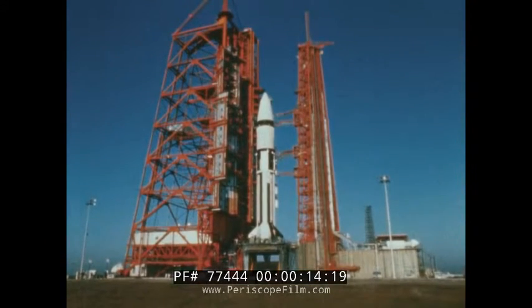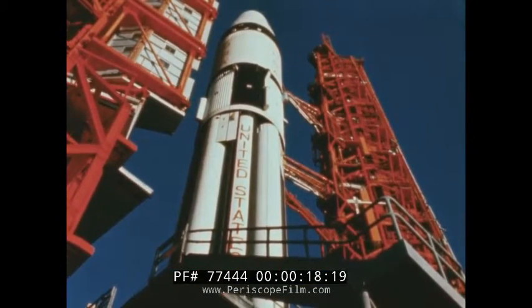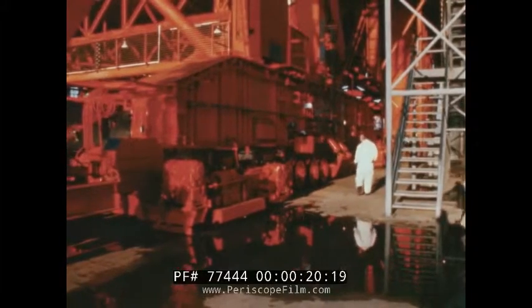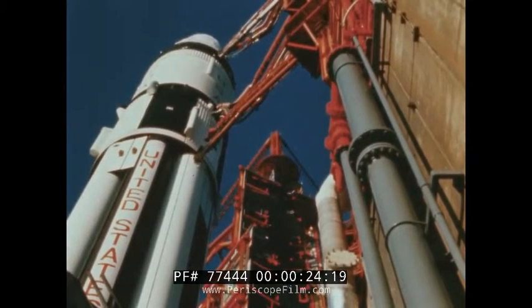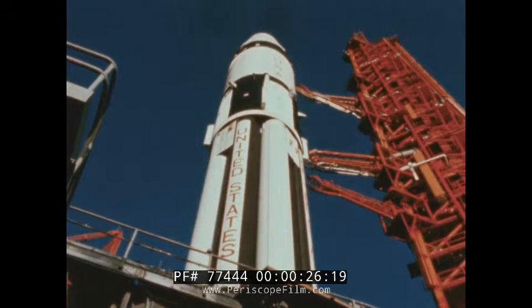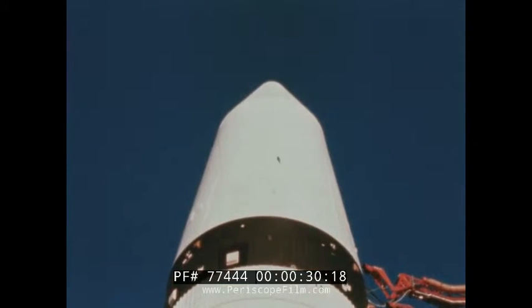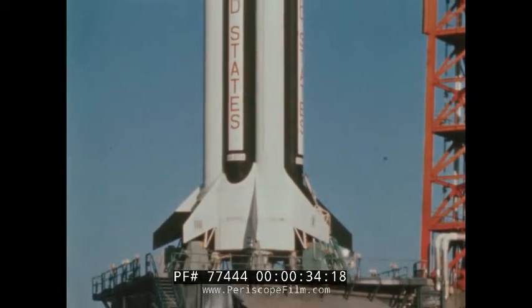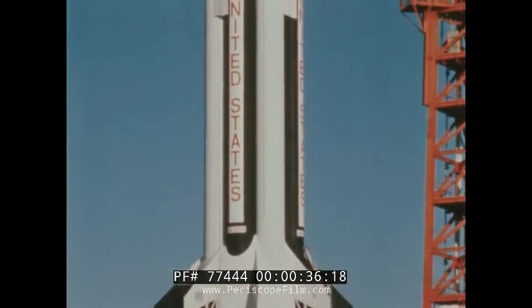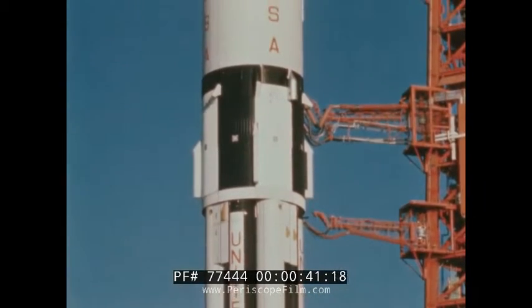This is Apollo 5, the first all-up unmanned flight test for the lunar module, the spacecraft in which man will make his first landing on the moon, the final major piece of Apollo hardware to be tested. Now the lunar module, dubbed LM-1, sits in its protective technological cocoon atop the tested and proven Saturn 1B launch vehicle, waiting for the boost into the environment for which it was designed: space.